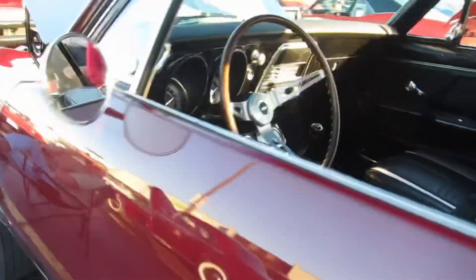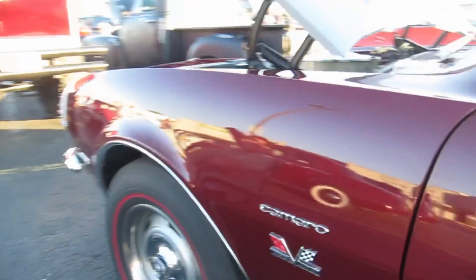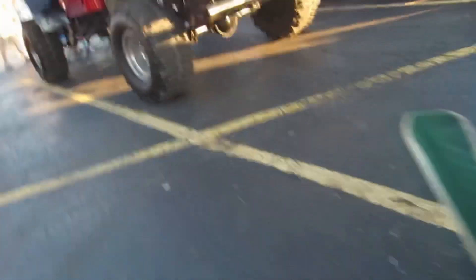What year is it? 67. 67? Great little motor.